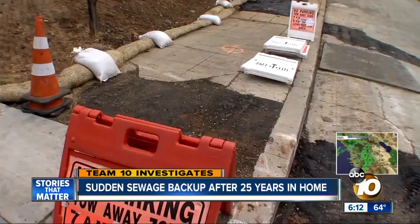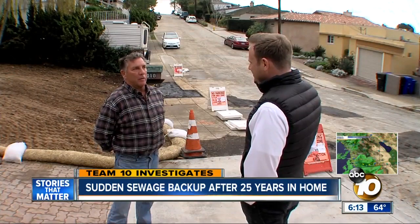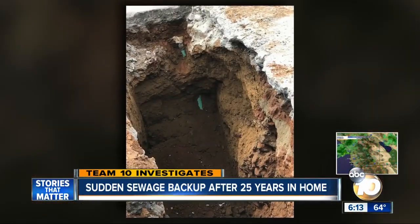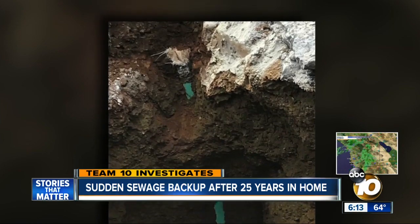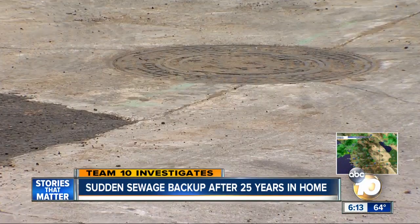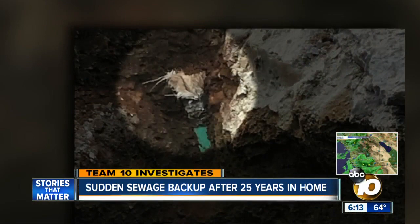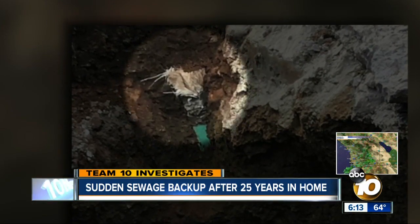Rex says the plumber notified the city there was an issue. He was stunned at what they discovered: a pipe that was some form of lateral, but it had a burlap sack in it and was not connected. Their lateral was never connected to the sewer line. Rex says Cruz replaced the main line back in 2004, and claims this burlap sack over where the connection should be proves his lateral never got hooked up.